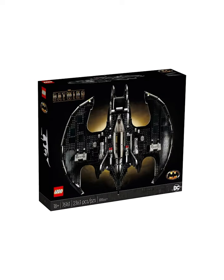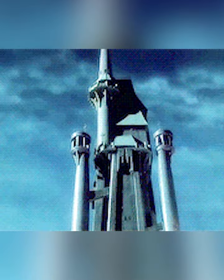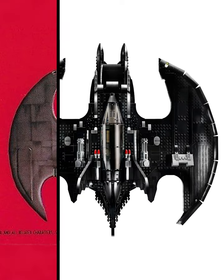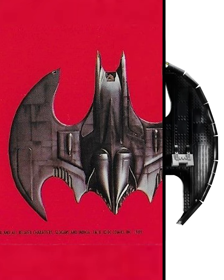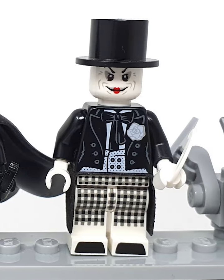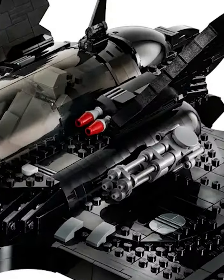Lego's UCS Batwing is the only set out there to perfectly nail the design of that classic vehicle. First is the outline, which is absolutely insane — when I overlay it with the original vehicle, you can see the angles are basically perfect, which is absolutely insane from a model made from bricks. It also has some amazing minifigs, including a Joker alternate and the super cool mustache henchmen. Additionally, the machine guns and missiles on the side are super cool looking.